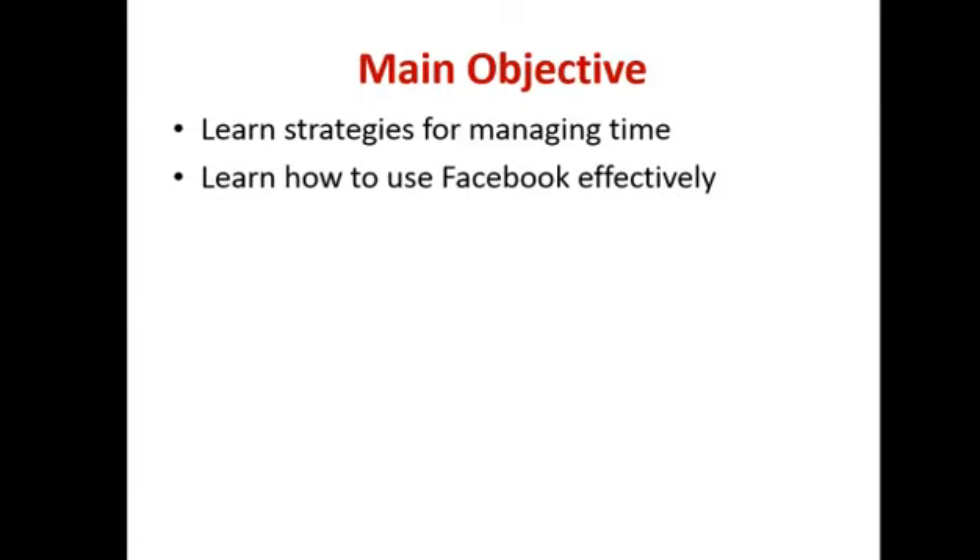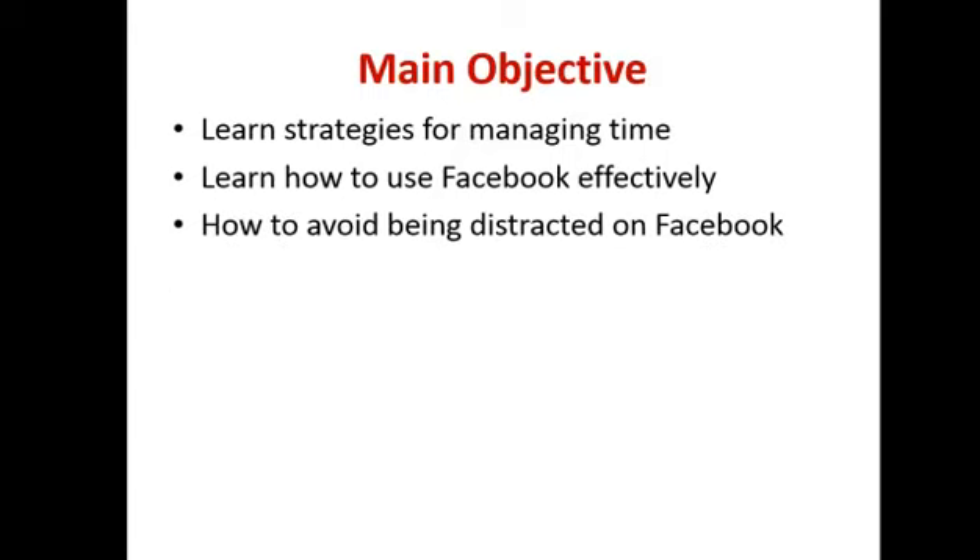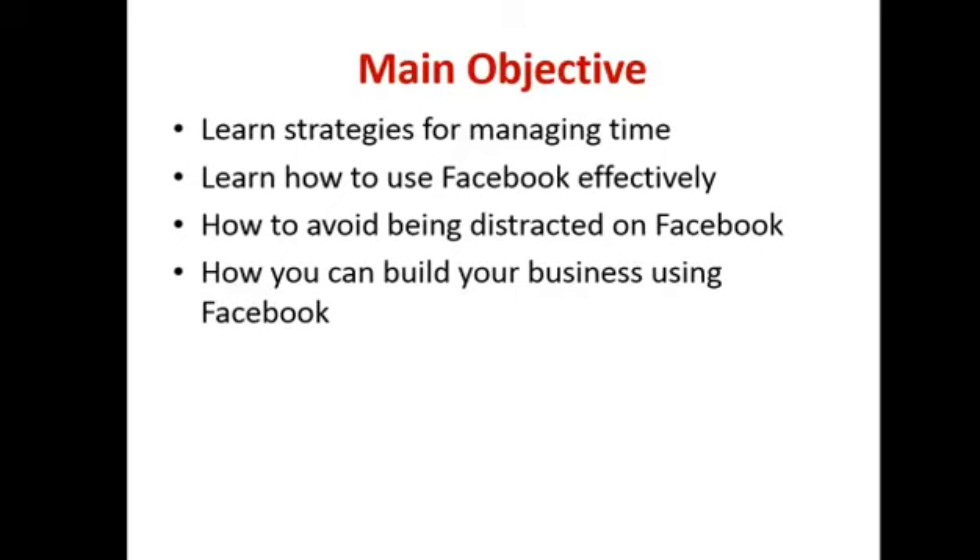The first objective we're going to focus on is looking at strategies for managing your time. Facebook can take a lot of time and you want to manage it effectively. We're also going to learn how to use it more effectively and most importantly, how to prevent yourself from being distracted. I'm sure many people on the line can relate — you get onto Facebook and say you want to spend five minutes, and the next thing you know an hour's gone by.